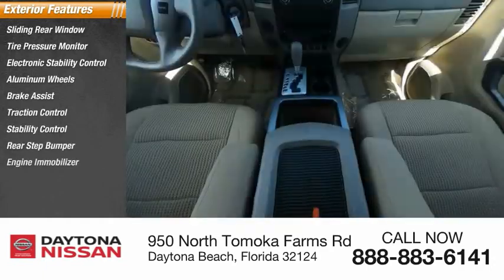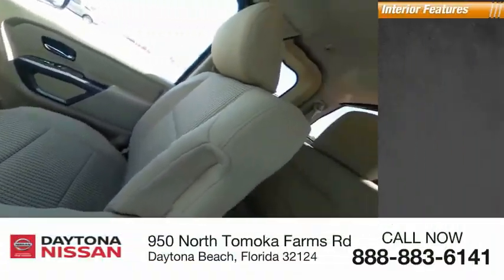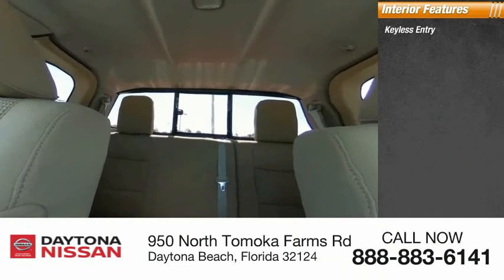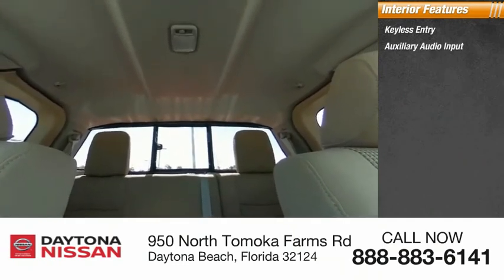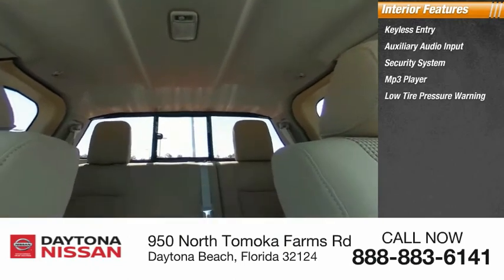Inside you'll find keyless entry, auxiliary audio input, security system, MP3 player, low tire pressure warning, cruise control, trip computer, power door locks, power windows, and power steering.